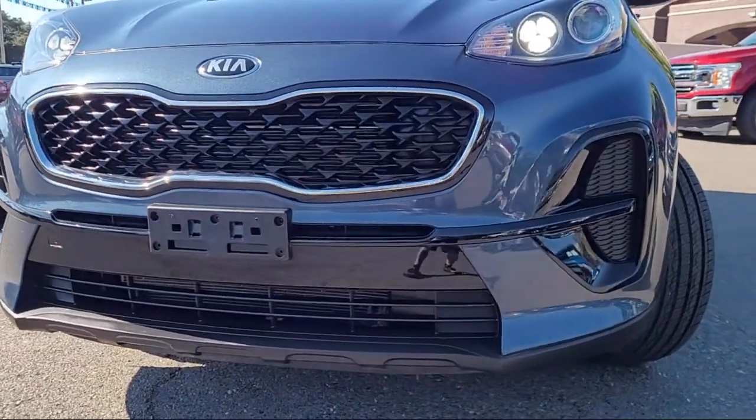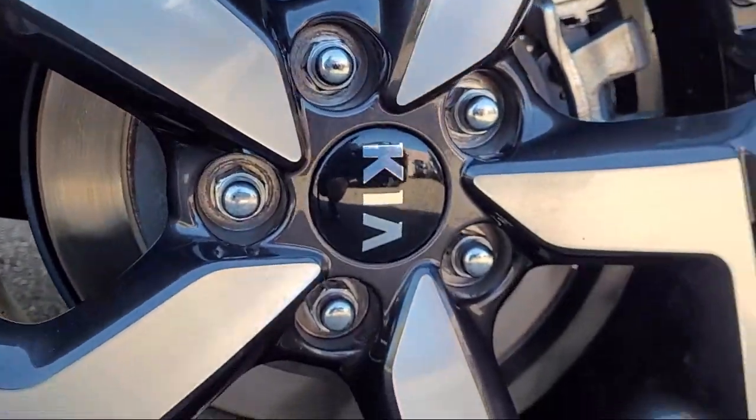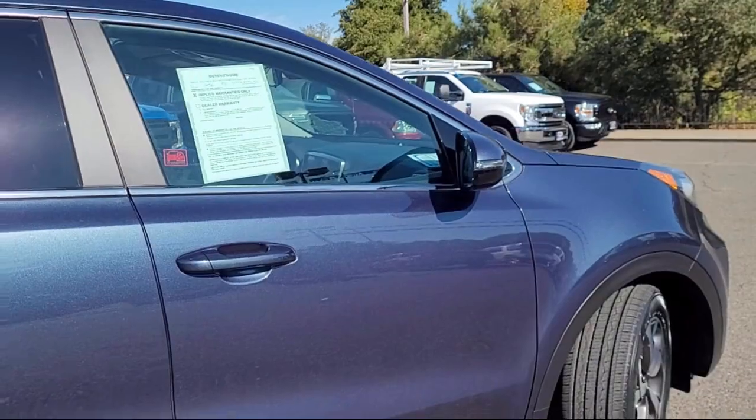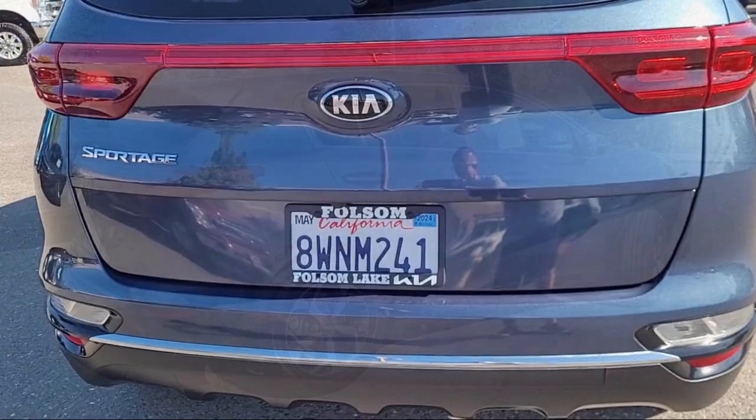and comes equipped with heated outside mirrors, solar glass, keyless entry, AM-FM audio system, rear view camera, climate control, Apple CarPlay and Android Auto,